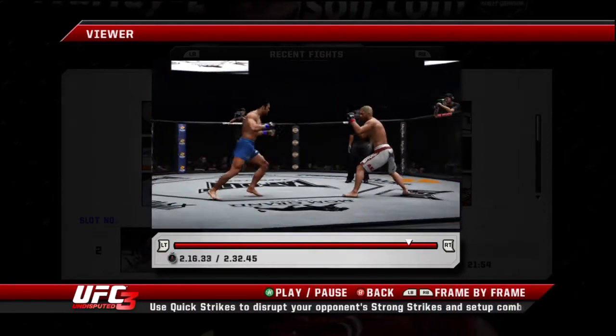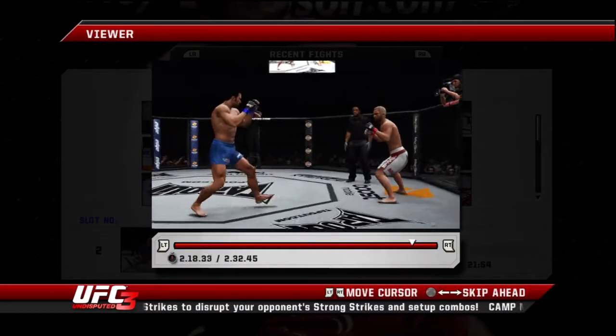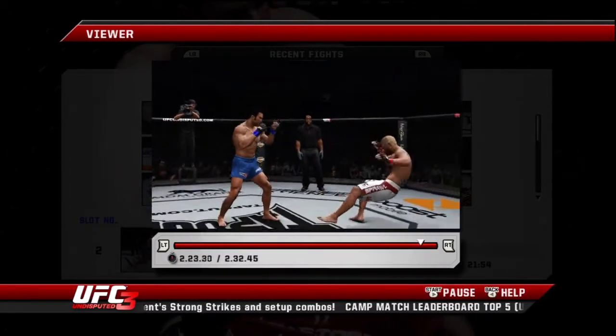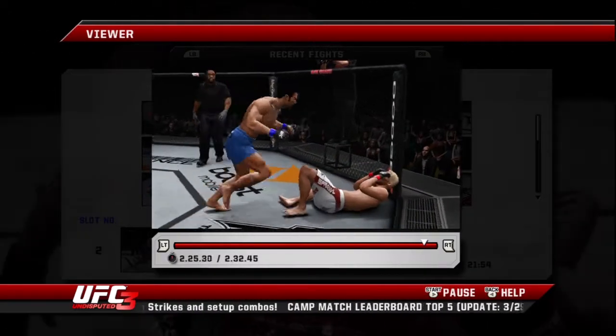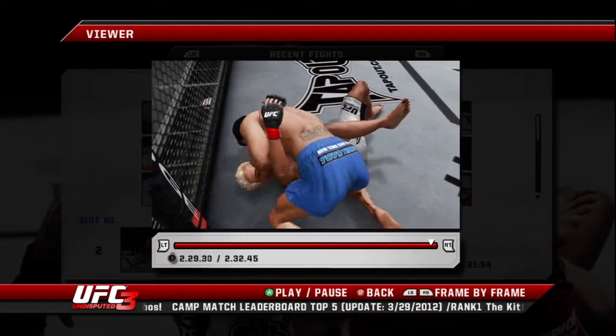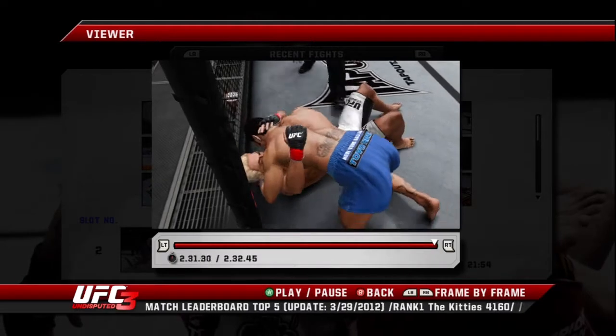30 seconds remains in the round. Oh, he's hurt — that one and another. He rocked him bad here, Mike. He recovers. Kosciuk is really starting to bleed now, Mike. Three rounds done.